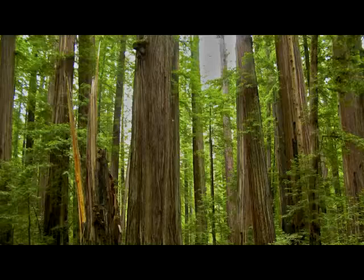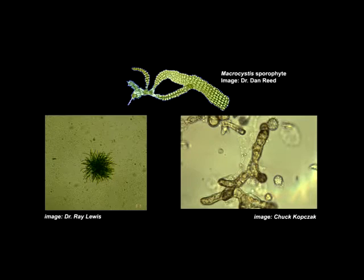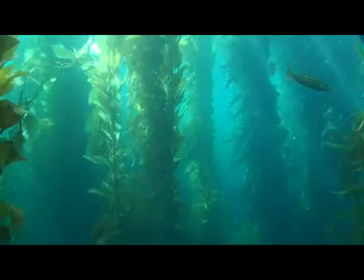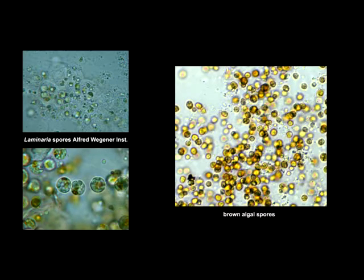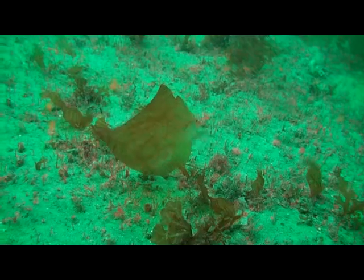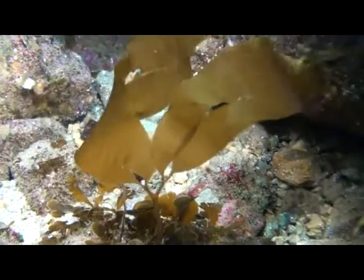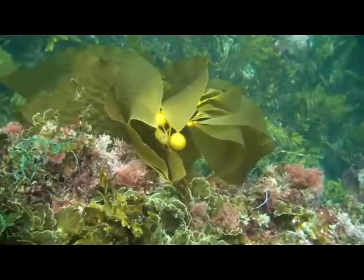But giant kelp doesn't start out as a 200-foot-long alga. These giants, like the redwoods in northern California, have a much more humble beginning as tiny microscopic stages on the ocean floor. The mature plants produce tiny spores that eventually settle to the bottom. When conditions are right, the tiny spores develop into tiny male and female gametophytes, which then fertilize and begin growth as a new sporophyte, struggling to reach the surface where they can capture sunlight more readily.